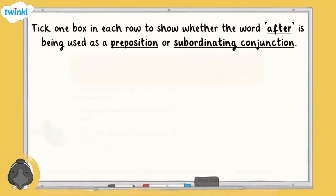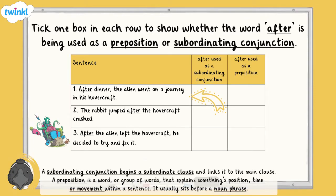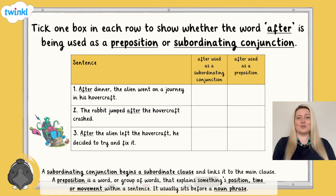For this next question, you're being asked to tick whether the word 'after' is being used as a subordinating conjunction or a preposition in each of these sentences. 'After dinner, the alien went on a journey in his hovercraft.' 'The rabbit jumped after the hovercraft crashed.' 'After the alien left the hovercraft, he decided to try and fix it.' Pause the video now and press play when you have an answer.